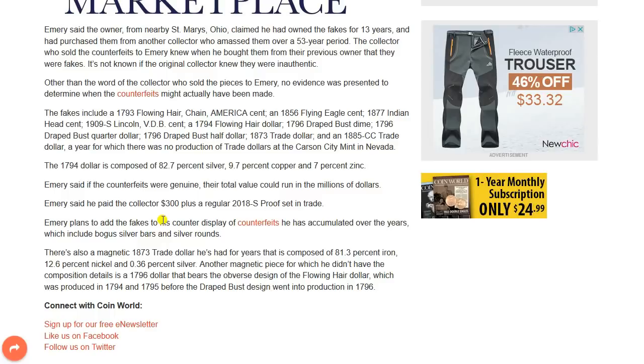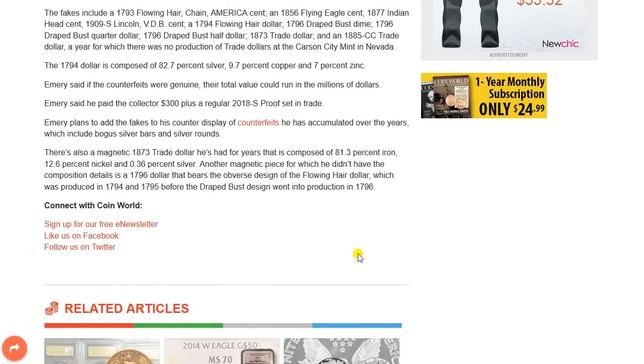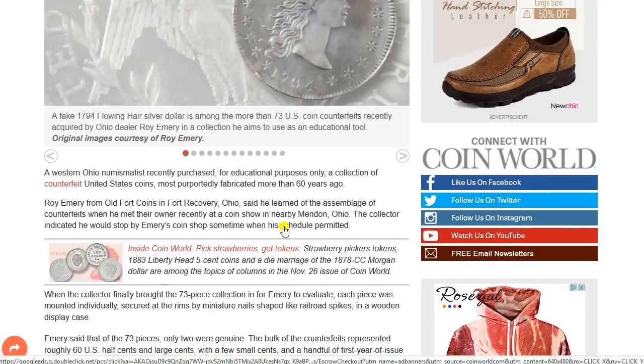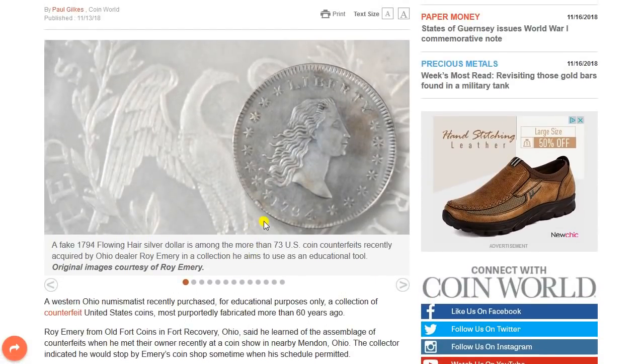Another magnetic piece, for which he didn't have the composition details, is the 1796 dollar that bears the obverse design of the flowing hair dollar, which was produced in 1794 and 1795 before the drape bust design went into production in 1796. So let's take a look at the pictures of some of these coins here from CoinWorld's website.